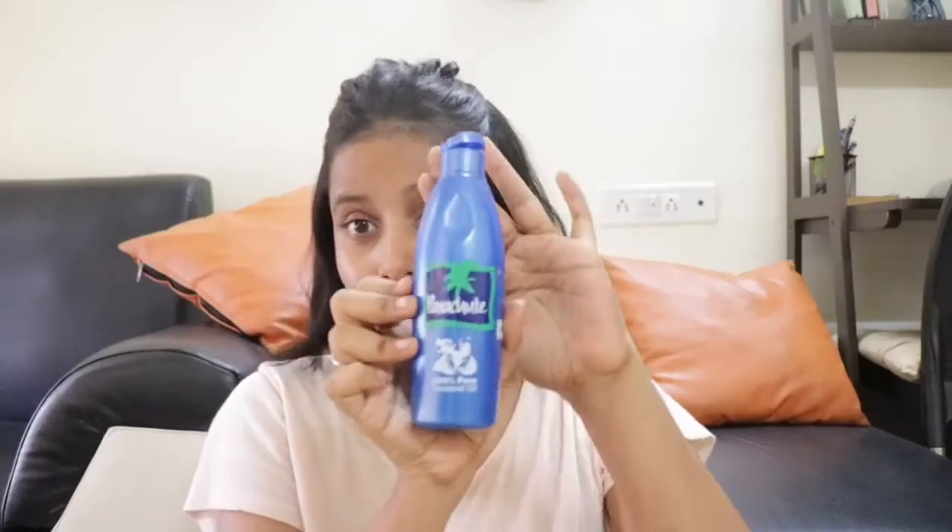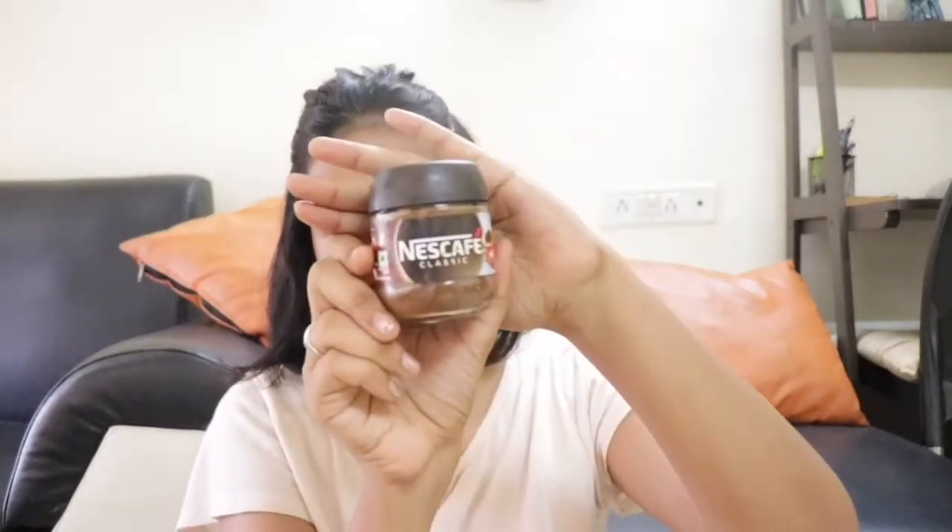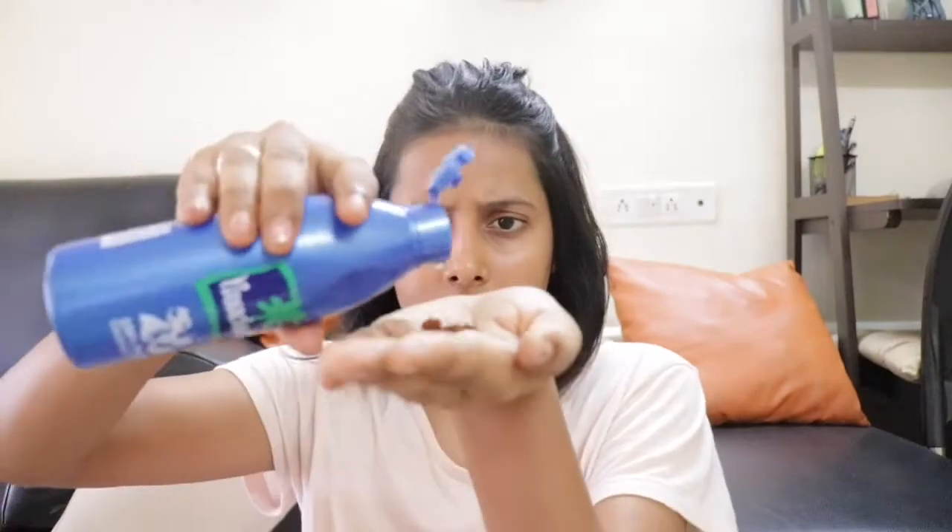This scrub is very good for normal to dry skin. For this you need coconut oil and coffee. You need to mix it very well for around 30 to 40 seconds and massage it in circular motion. It will help in blood circulation and removing dead cells.